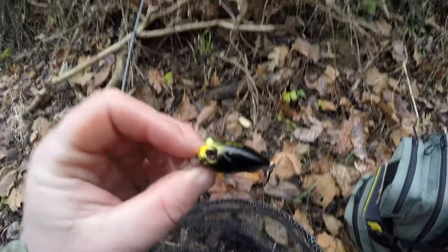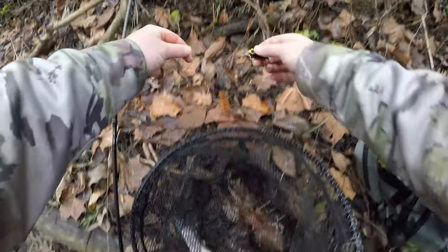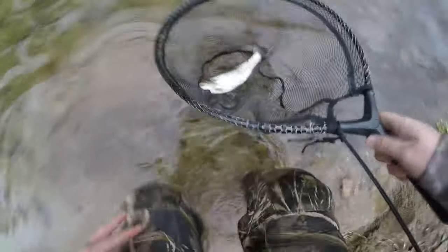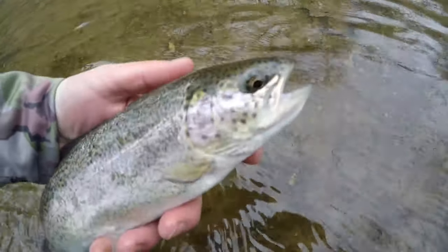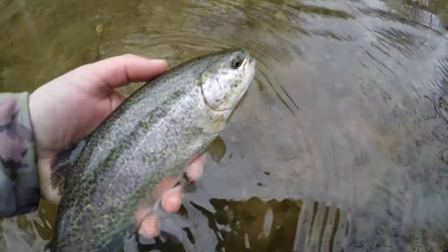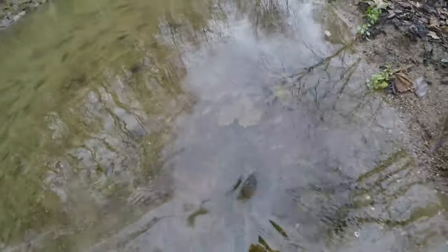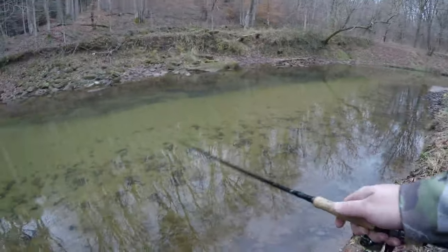There we go on the little Baby Griffin — didn't take too long. These hooks are super sharp too. We'll let that one go because I believe how quick that was, we can get some more. That water is freezing. All right, we got one fish pretty quick — see if we can't get another one.